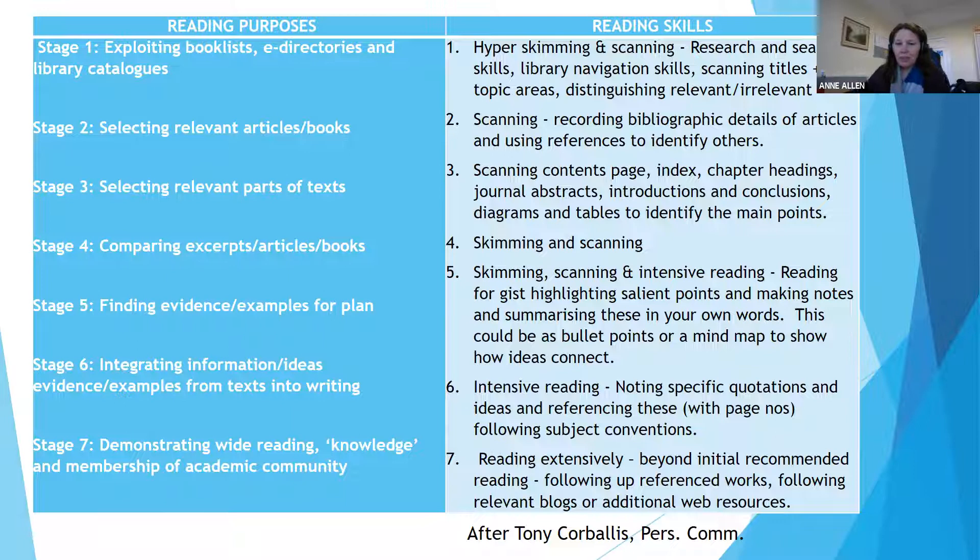This leads to the idea of purpose and what skills you need to execute it. At the top level — exploiting book lists and library catalogues and e-directories — you are really skimming, or even hyper-skimming. This is from Tony Corballos, a lecturer at University of London who teaches English pre-sessional programs. At that very top level, you are in hyper-skimming mode: you're definitely not trying to read everything. You're looking for keywords and navigating around texts to decide what's most relevant to go back to — distinguishing between the stuff you're interested in and the stuff you're not going to bother with, so that you can prioritize your reading. You just accept that you're not going to read everything.